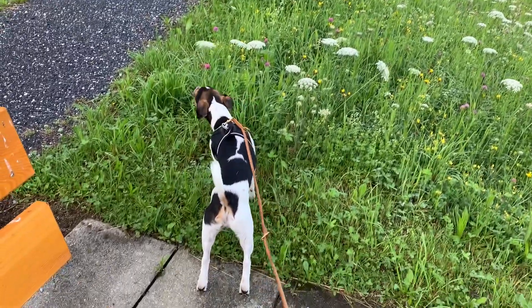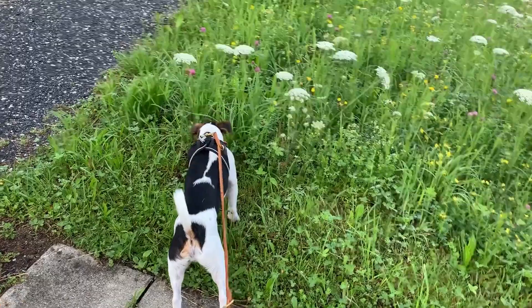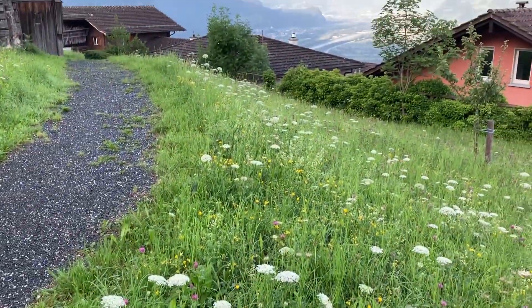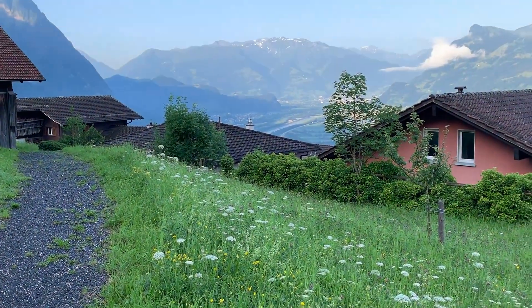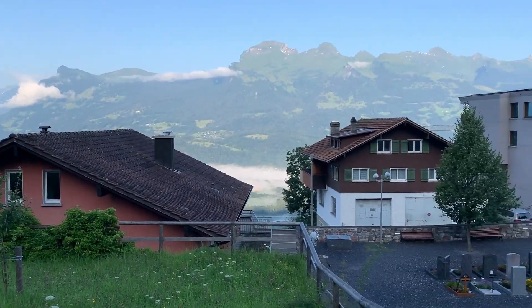Because we practically live next door, Arthur and I get to see the churchyard almost every day. Especially first thing in the morning when the sun is creeping over the mountains on the opposite side of the valley. This is what it looks like in late spring and summer.